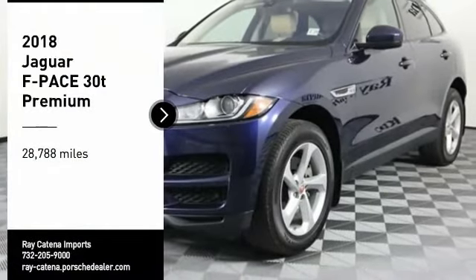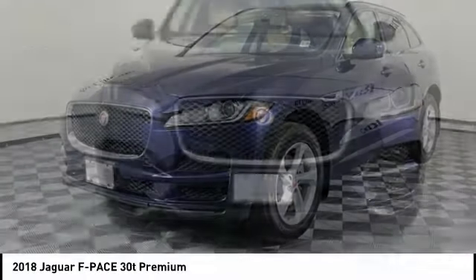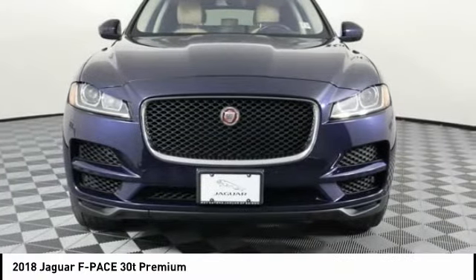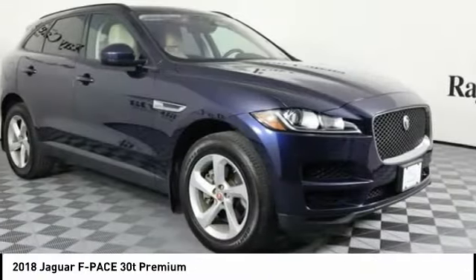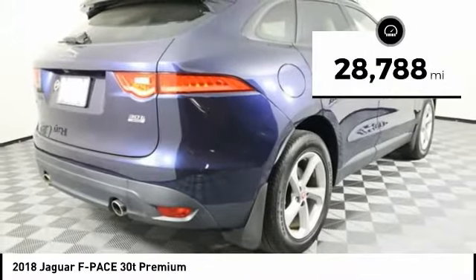We are pleased to show you the 2018 F-Pace. The first Jaguar luxury performance SUV brings together sporty handling and dramatic beauty with everyday practicality and efficiency. This vehicle has less than 30,000 miles.